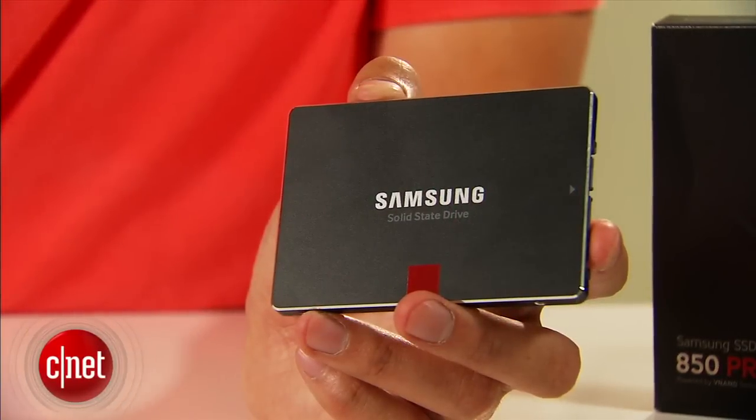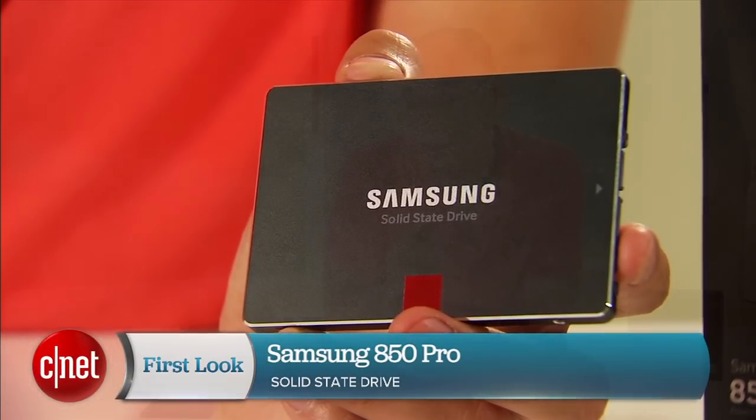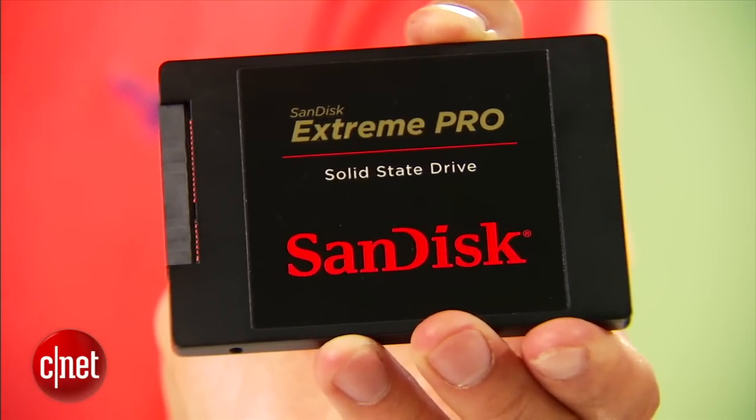Hi guys, Dumboz here, and this is the all-new Samsung SSD 850 Pro. Last week I reviewed the SanDisk Extreme Pro and said it was the best SSD on the market — I was absolutely right and I still am. It's just no longer exclusively that title, because today I've decided that the new Samsung here will also share it as one of the best SSDs on the market.